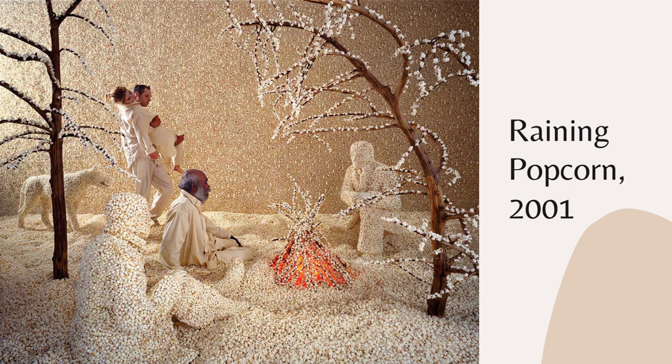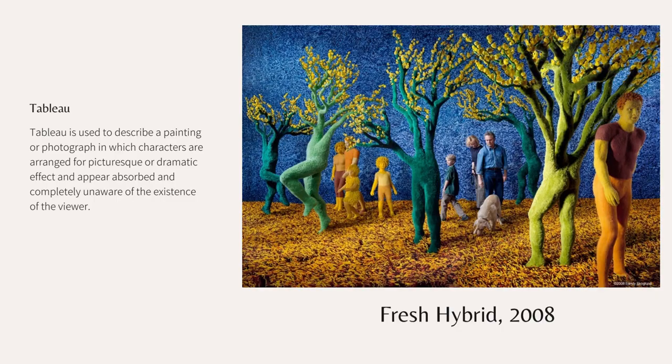Her kind of work actually has a name — it's called Tableau. It's used to describe paintings or photographs with characters that are arranged for picturesque or dramatic effect, and they appear absorbed and completely unaware of the existence of the viewer. That's what we see in her work, and I think that's what makes her work more impactful — all the craziness, and the people acting normally in that environment.